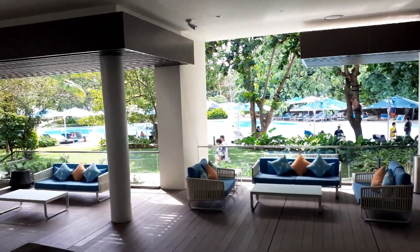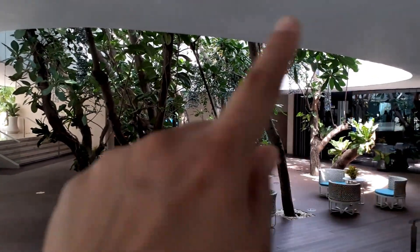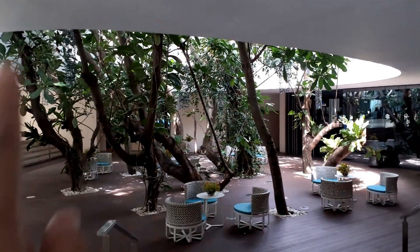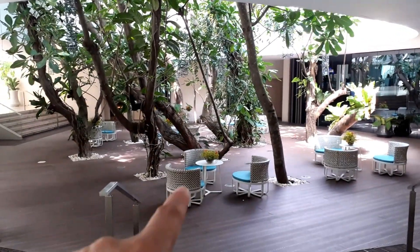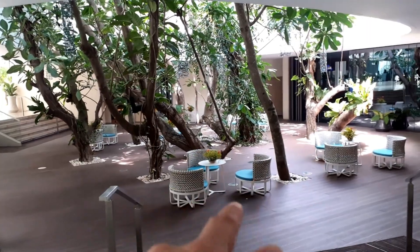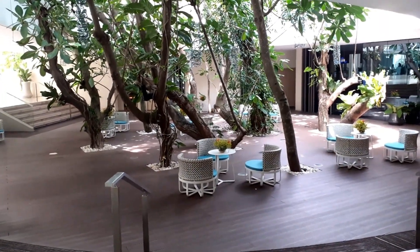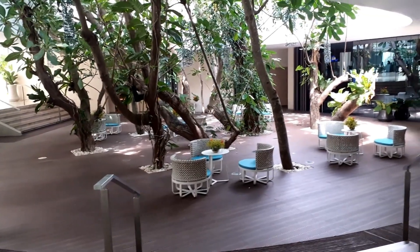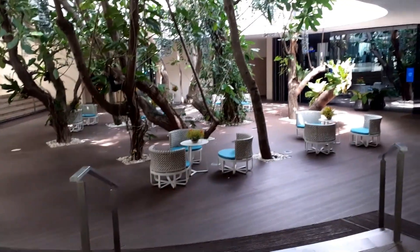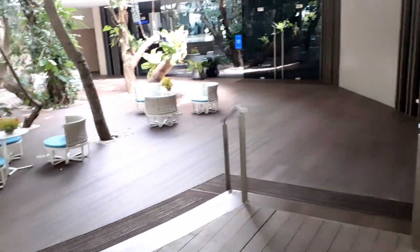We are here for a day use — they have certain rates for day use. See the architecture — the buildings have trees surrounded by concrete as well. It's really nice to sit here because of the fresh air. It's very serene and you can enjoy a garden feel around this area.